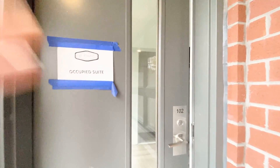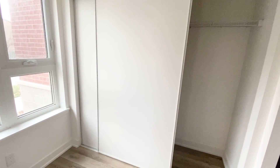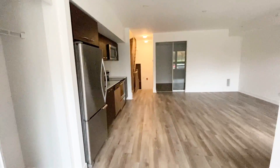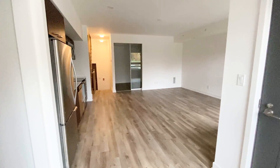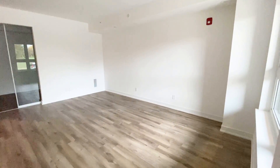Hello everyone, welcome to unit 102 at 2100 Bridal Town Circle. As you're walking through the unit, we have an open concept kitchen, living room, and family room area here.